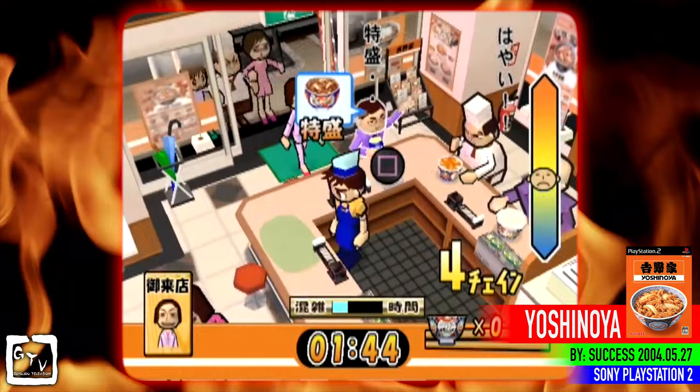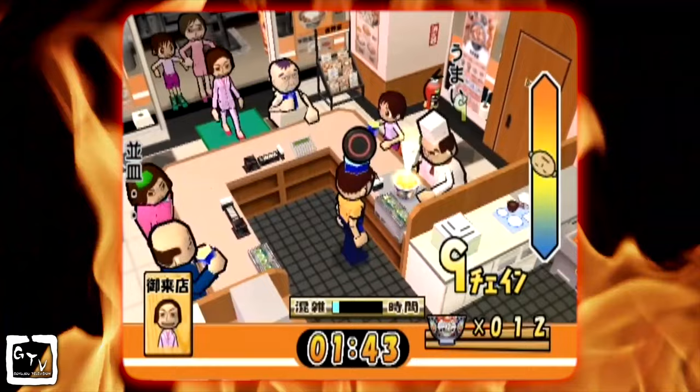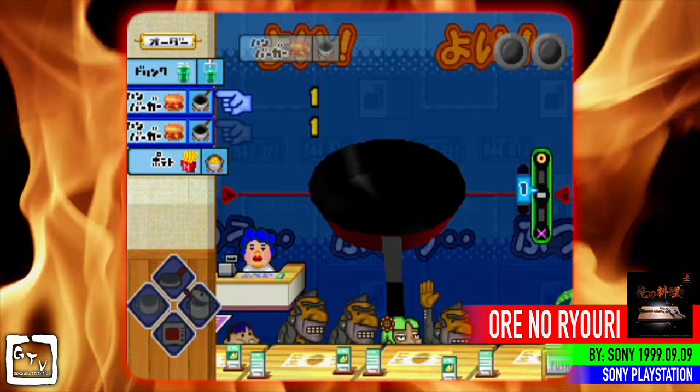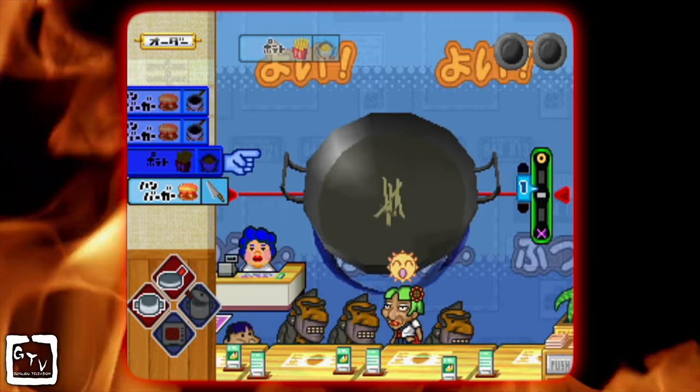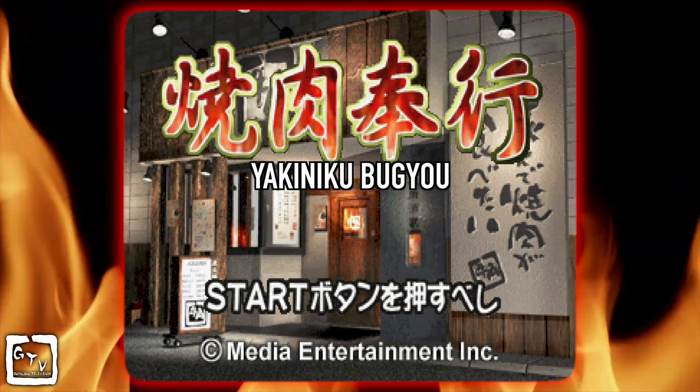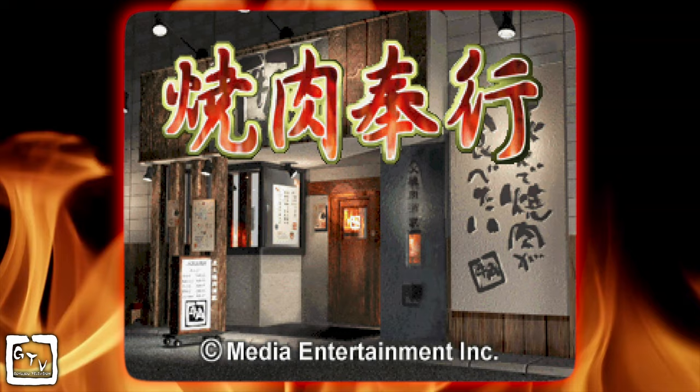In the late PS1, early PS2 era, there was a boom of restaurant video games. Yoshinoya and Kokoichiban were just two of many examples. There were also more generic games like Ore no Ryori and Family Restaurant Yokozou. But most of these, strangely enough, were a simulation of working conditions at these places of business. Gyukaku joined this conga line of advergames with one of their own — Yakiniku Bugyo: The Game, released in 2001 for the Sony PlayStation by Media Entertainment — giving game fans a chance to become a barbecue master in video game form.